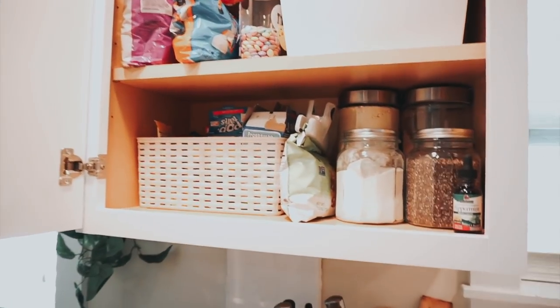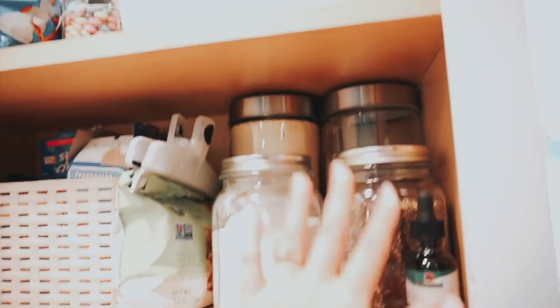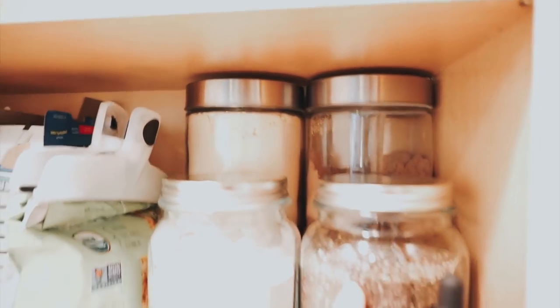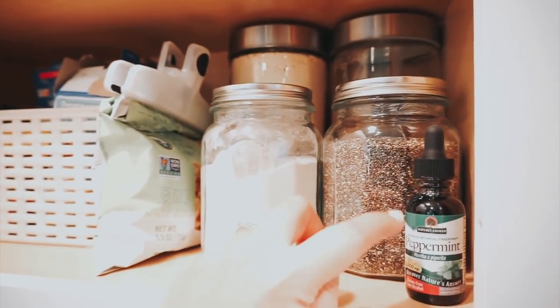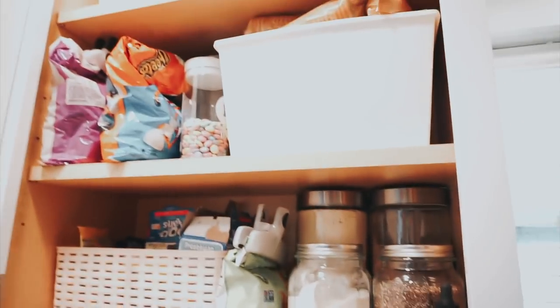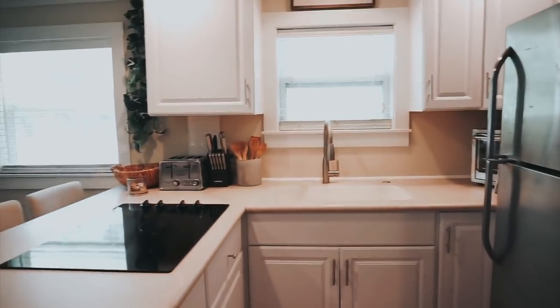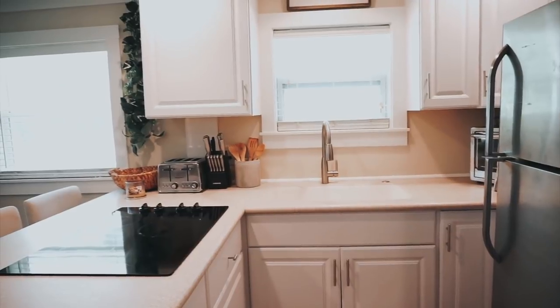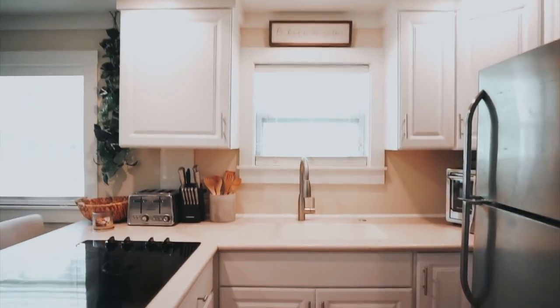I keep all of my Arbonne shake stuff here — my chocolate protein powder, vanilla protein, fiber boost, chia seeds, and peppermint oil. We also just have some snacks in our cabinets. If you guys want to see a full in-depth kitchen tour of all the drawers, cabinets, and fridge, then let me know by giving this video a thumbs up or leaving a comment below.